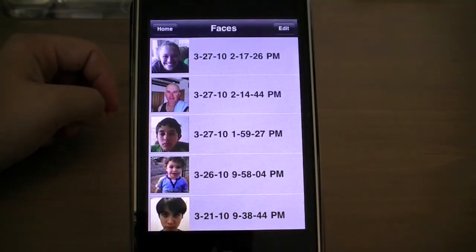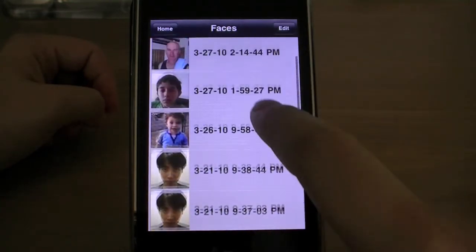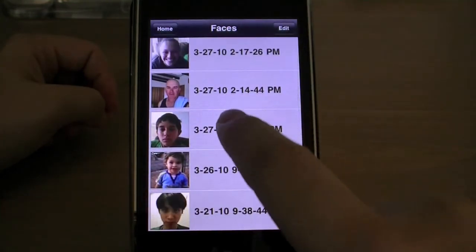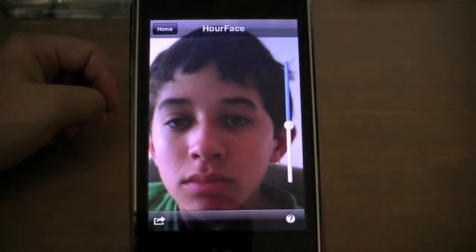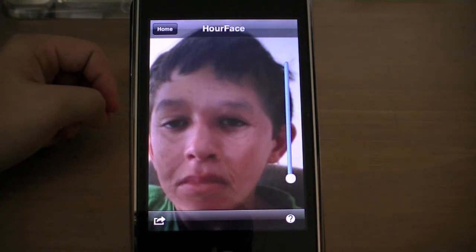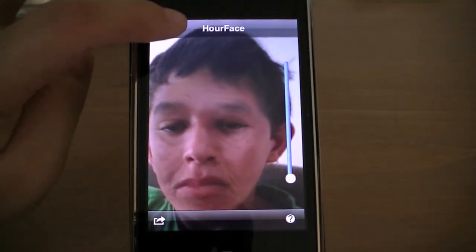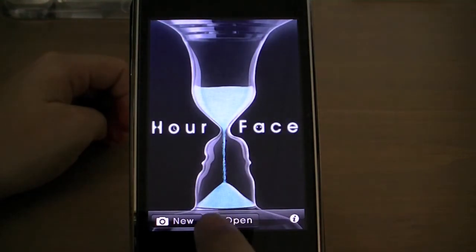Third in line is an app called Our Face. This app is from the same creators of Photo Avatar, so you can already expect exceptional graphics and cool animations. What you don't expect, however, is the creepy realness of this application's ability to take any photo you choose or take, and right before your eyes, age them by decades.